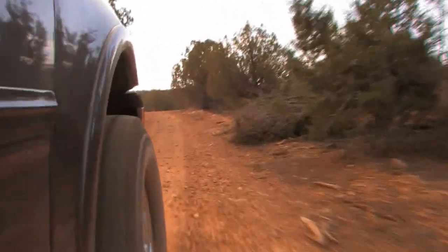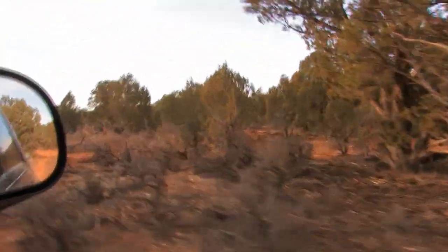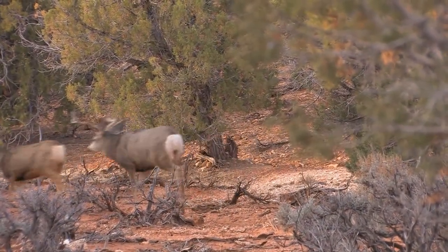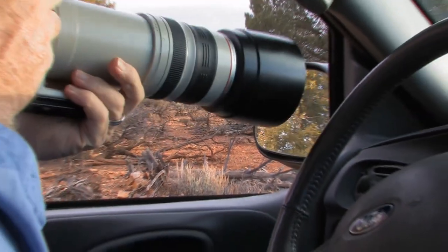For the past 20 years or so, the area has been managed as a limited entry trophy hunting unit. Southwestern Utah is a desert and seldom receives more than 10 inches of rainfall in any given year. The problem is particularly acute in the lower elevations where the deer spend the winter.